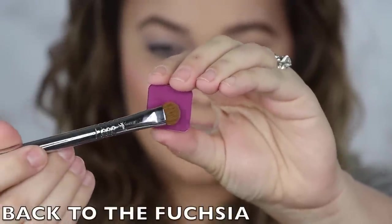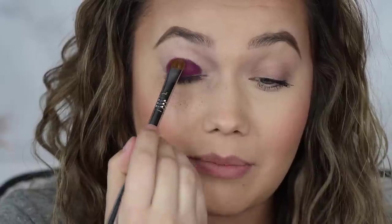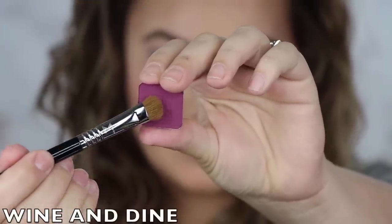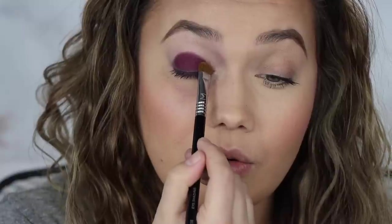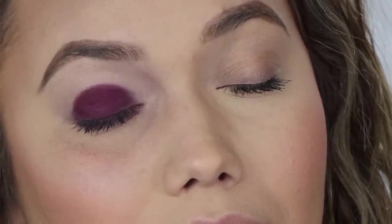The next shade is called Back to the Fuchsia. This is amazing — so bold, look at all of that color. This is beautiful, beautiful, beautiful. This is probably in my top five so far. I am kind of crazy obsessed with this shade. The next shade is called Wine and Dine — it has a little more red in it. Gorgeous. These purpley tones have been just fantastic.